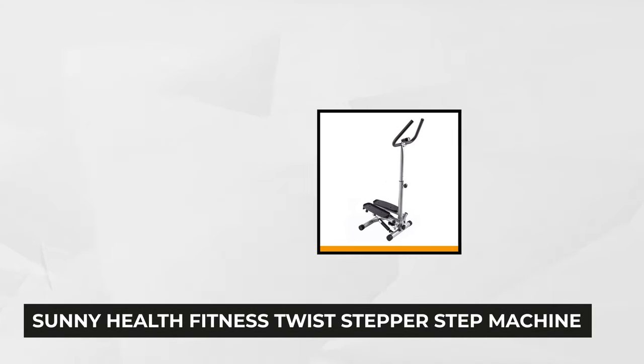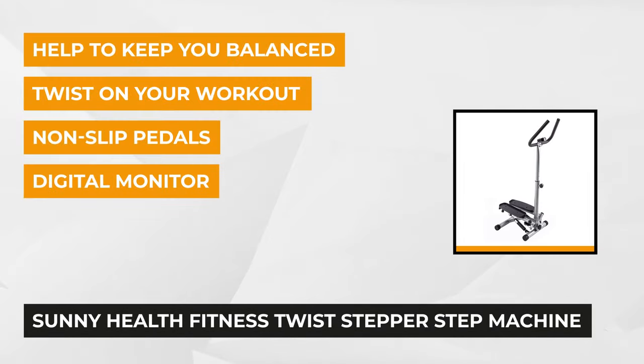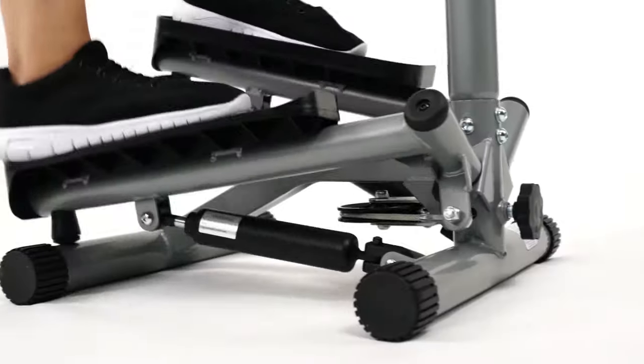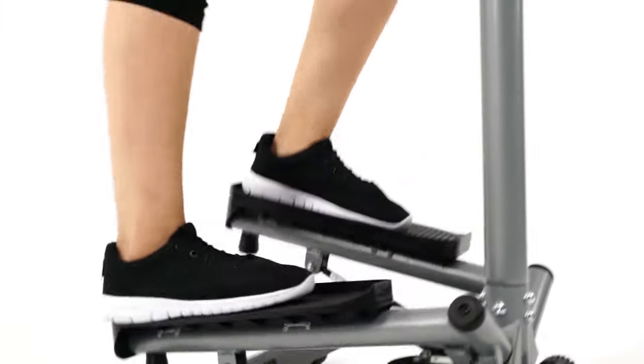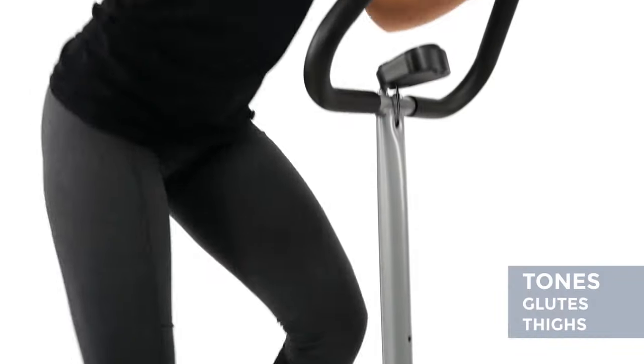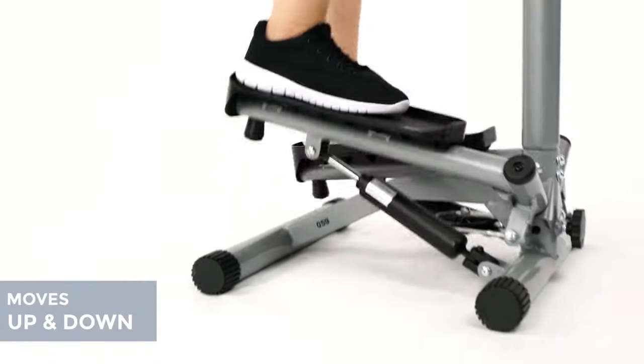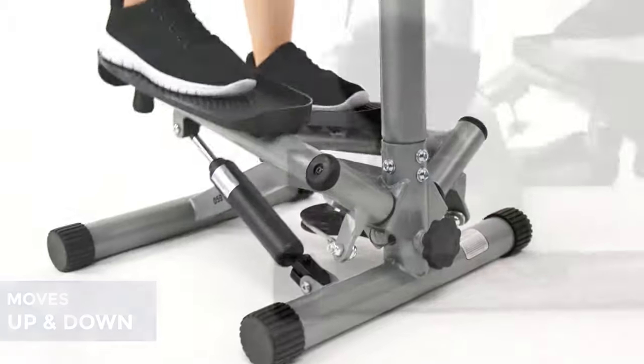Our first item is the Sunny Health Fitness Twist Stepper Step Machine. This top-selling product comes with a clear LCD monitor that displays the calories burned, elapsed time, and steps, helping you track the progress and results of your efforts. The scan mode allows you to select and set your preferred pace and calculations. This portable equipment lets you work on the deeper muscles of the buttocks, thighs, and other parts of the body, whether you're aiming for high or low-intensity home training.